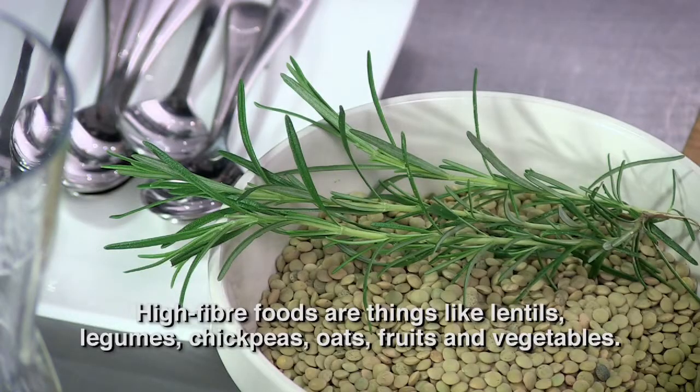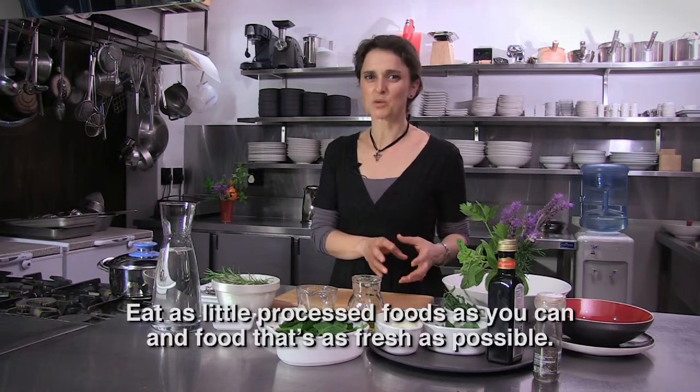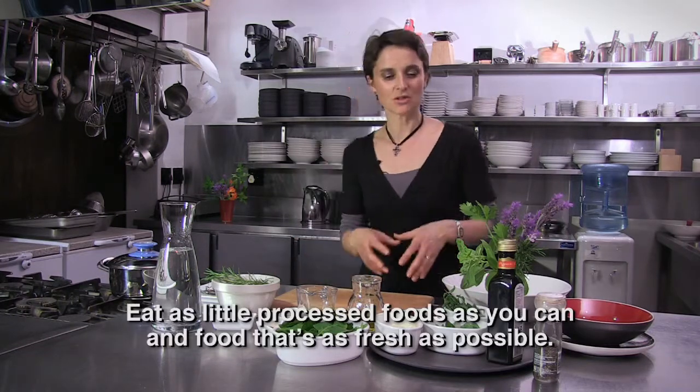Foods like lentils, legumes, fruits, and vegetables — these are the most important things. And minimize the amount of processed food as much as possible.